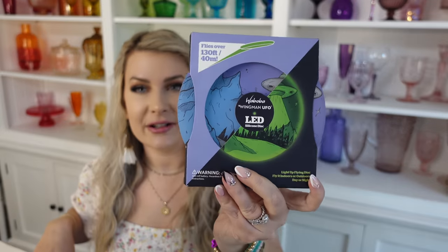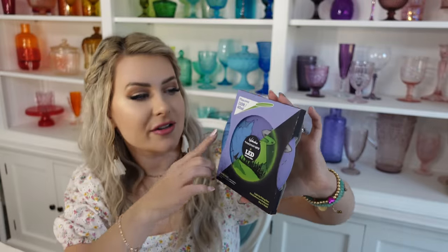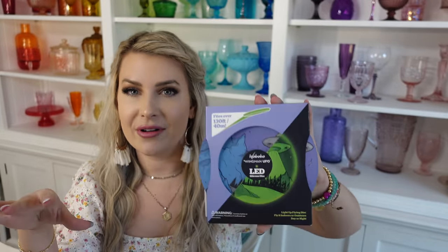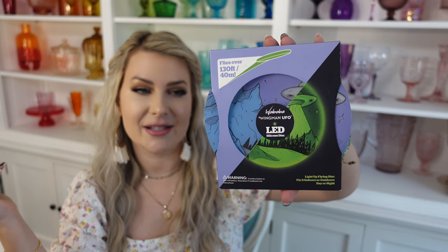The first thing I got Evan is this Waboba Wingman UFO LED silicone disc. It's like a small frisbee — really easy to throw, really lightweight, and it lights up with a little button in the middle. Once you remove the tab in the back, it lights up. There are different designs like a moon and an owl, but this one is a UFO. We have a golf course in our backyard so this would be perfect to play with at night.